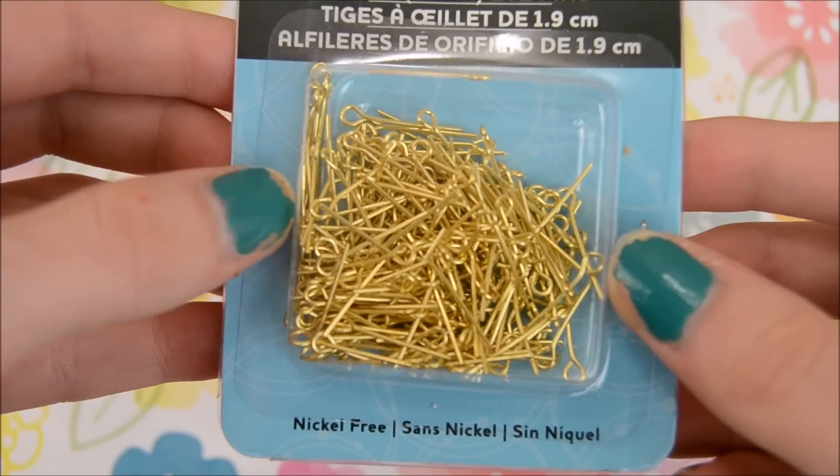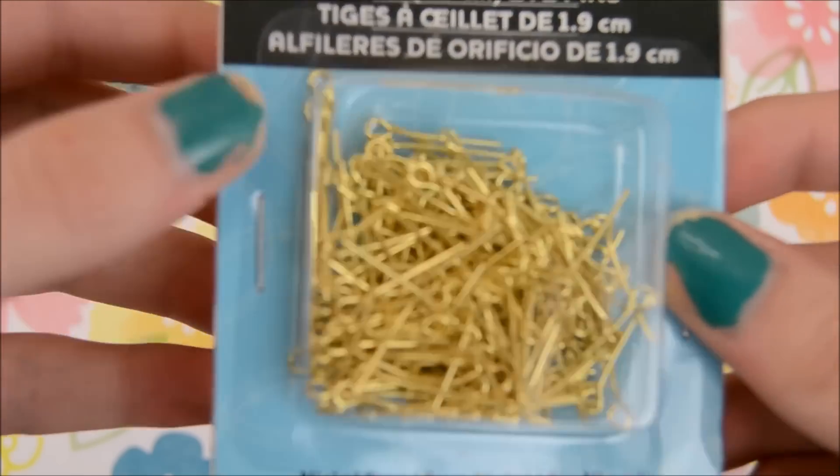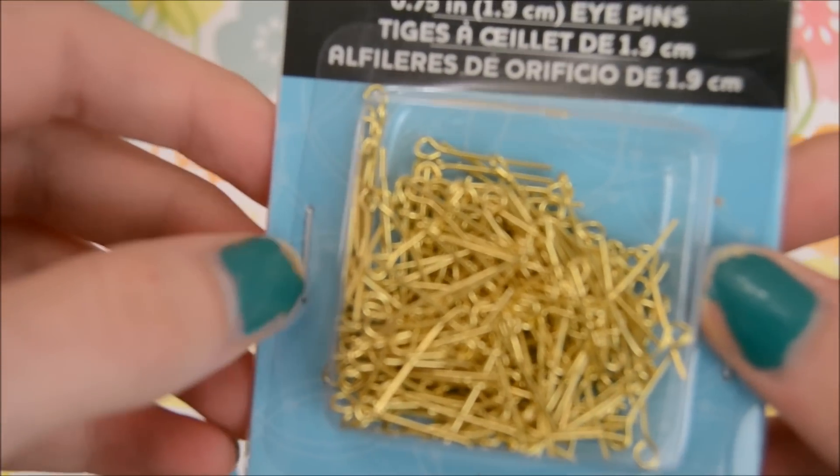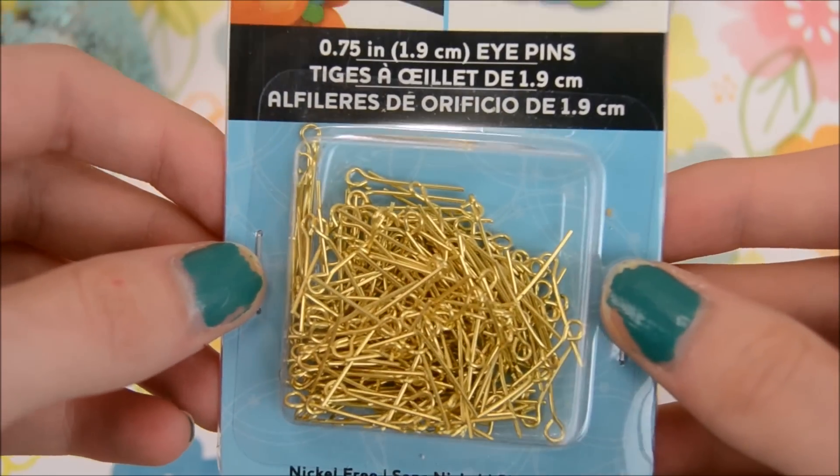So next are these eye pins, and these are gold. I've never had gold before — I always used silver — but I'm definitely going to use these because I think they look really pretty and fancy.